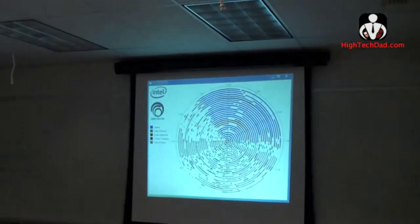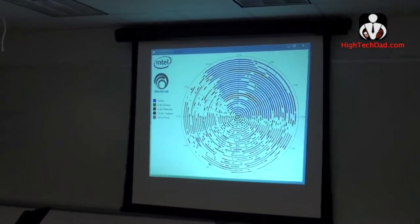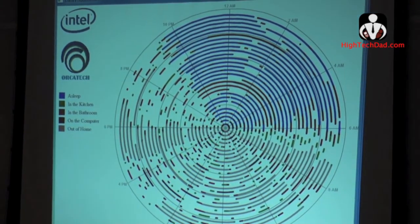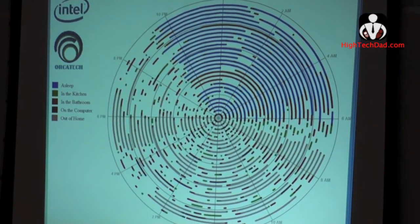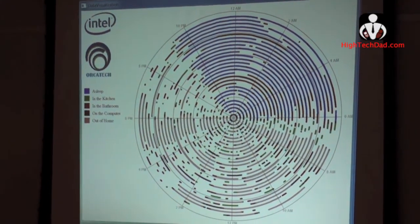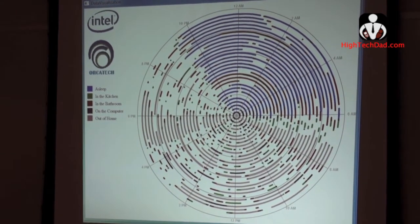The display on the screen is an example of the activity plots that might be extracted from this data for a professional, where the different colors represent different sorts of activity in the home. Each concentric circle represents about two weeks, so it's about two and a half months worth of data as you go outward.